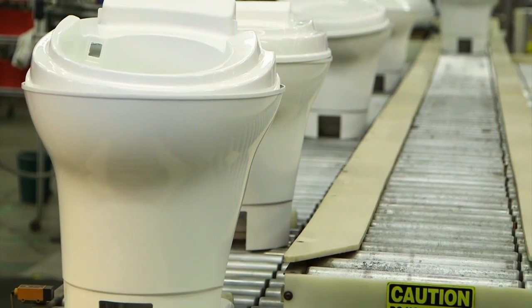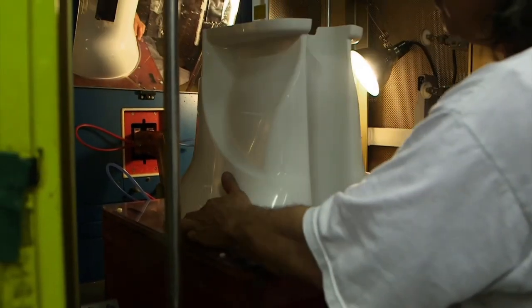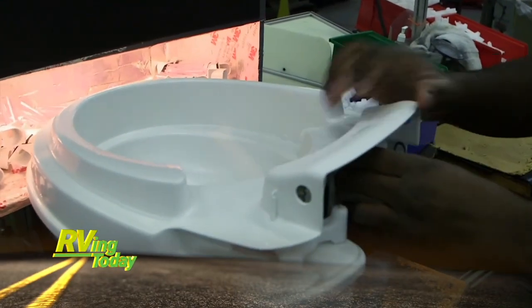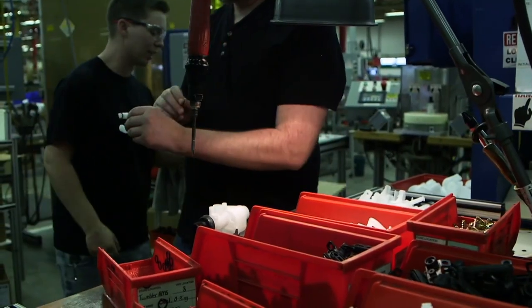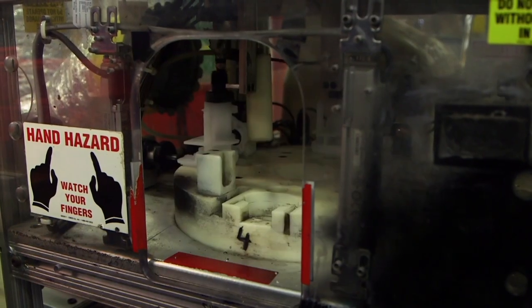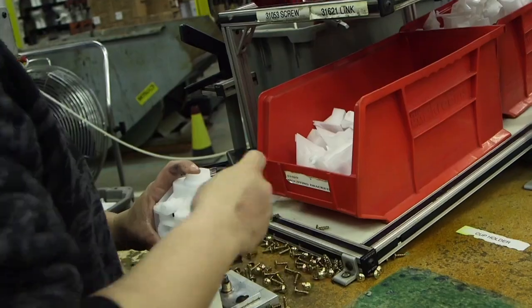This is part of Thetford's quality control procedure. In the next operation, a bonding agent is put on the bowl and base unit, then they are secured together in a state-of-the-art heat bonding machine. Another worker installs the flush pedal, and then the whole unit is thoroughly inspected. At another station, water valves are assembled and pressure tested to the same pressure toilets will receive over a lifetime. Once the valves pass the pressure test, they go into a bin where another inspector checks each unit for correct parts.